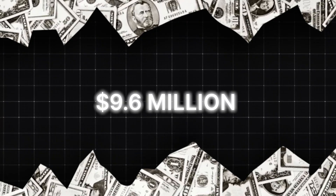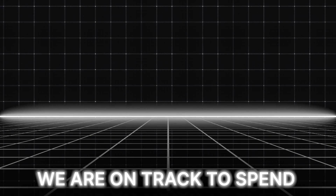With that said, we spent about $9.6 million on ads in the last year and are on track to spend a little over $10 million this year. So let's get straight into the video.